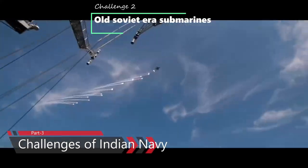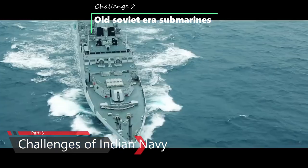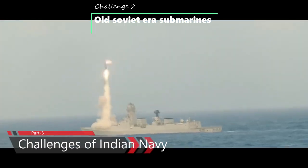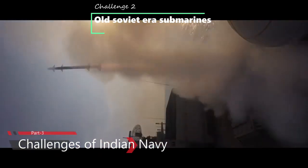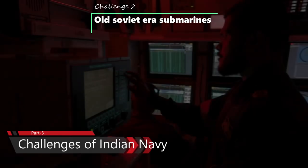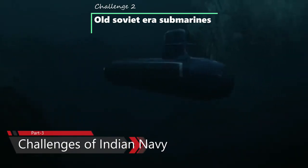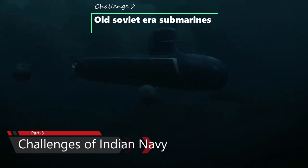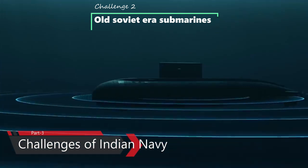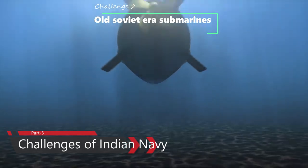Second challenge: Old Soviet-era Submarines. The bulk of India's conventional submarine fleet, acquired in the 1980s, are approaching the end of their 30-year service lives. Bureaucratic delays have hit their replacements. A bulk of the Navy's fleet of 15 conventional submarines are over 30 years old, with a handful given deep refits in Russian shipyards to extend their lives. India has almost lost a decade in the acquisition of new conventional submarines, managing to acquire only three Kalvari-class submarines against the needed replacement of a dozen such vessels.